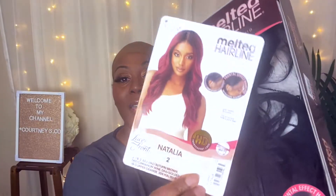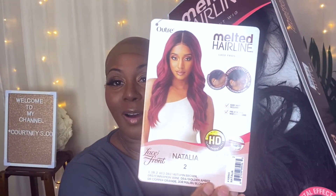Let's get into this unit. Okay, this wig is the Melted Hairline Lace Front Wig — it is in the color 2 and it is in the style of Natalia. Look at how beautiful she is on the card. All right, let's open her up. Here's a better look at her card — she is beautiful. I've seen so many reviews on this wig and I am sold, I'm completely sold. I just hope that I can slay it like everybody else.